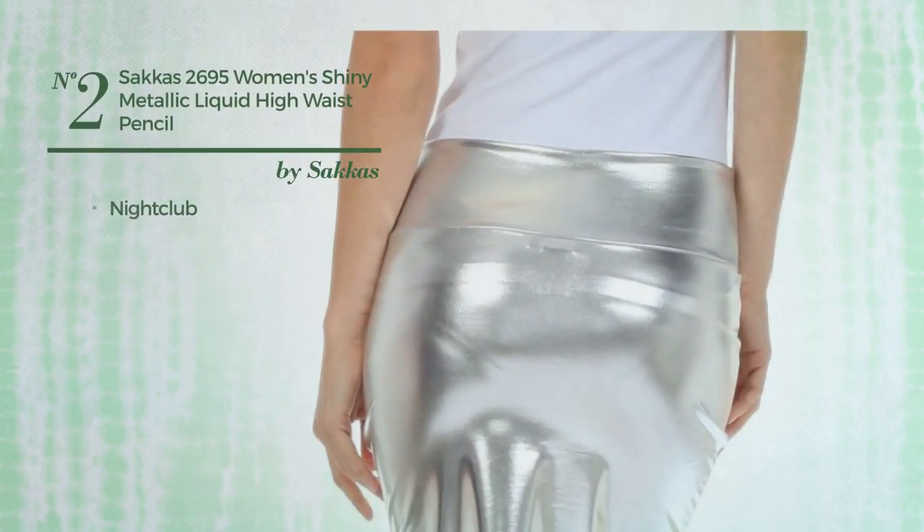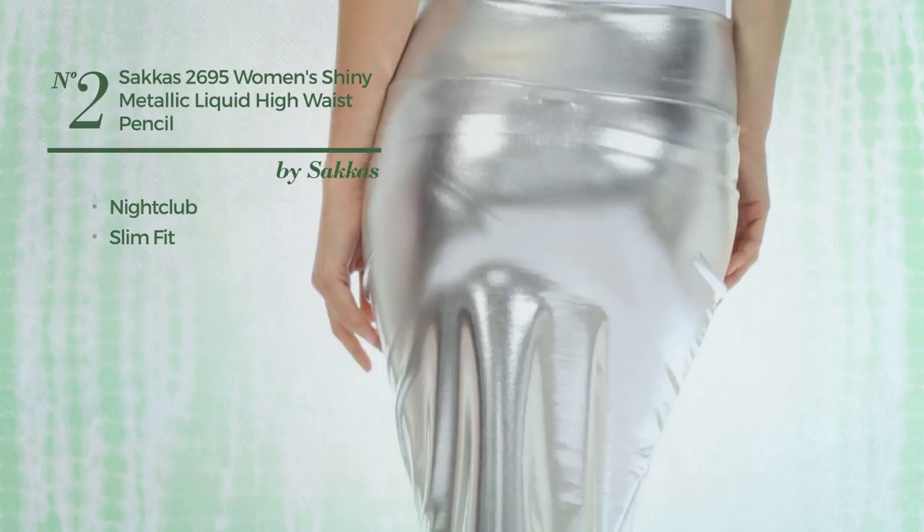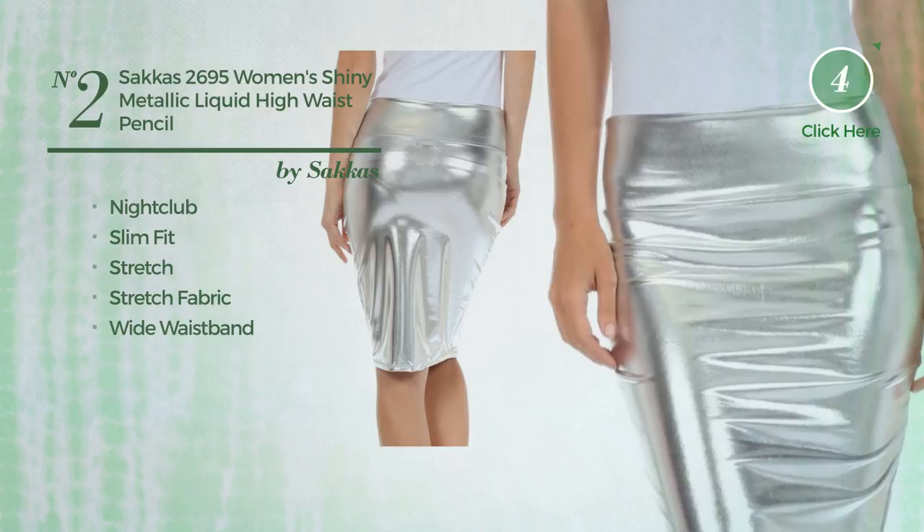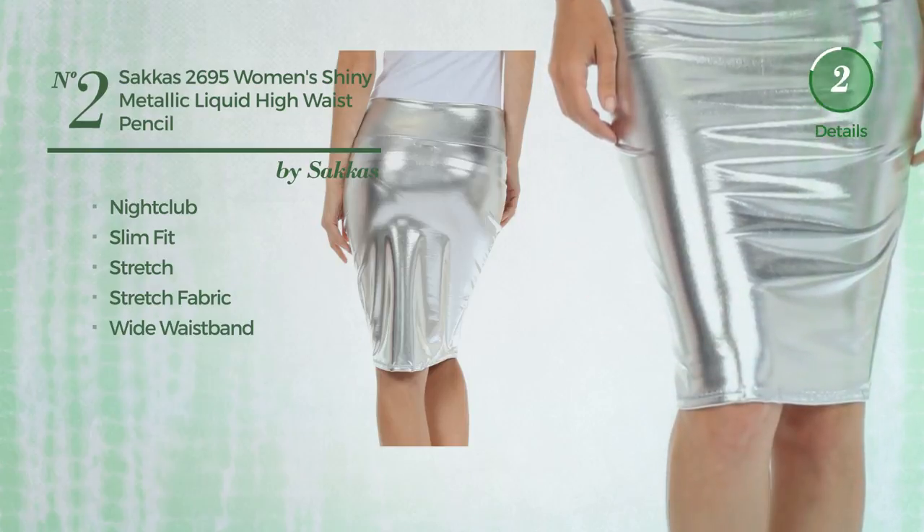Number 2. A Nightclub Slim Fit Skirt. A sexy design, crafted from stretch fabric, with a wide waistband. Available in 8 more colours.